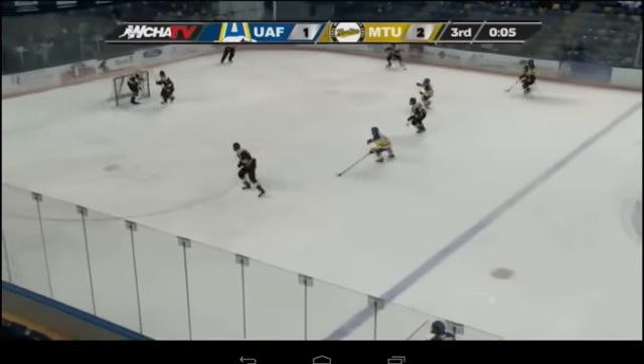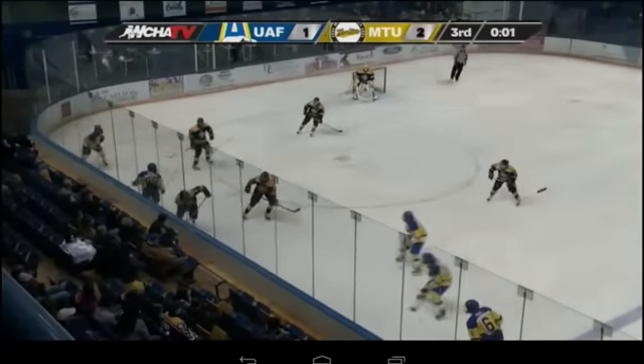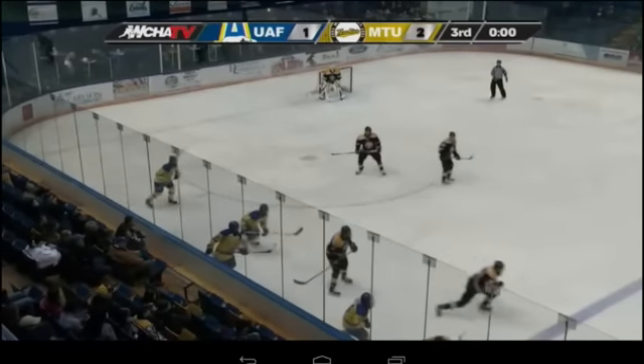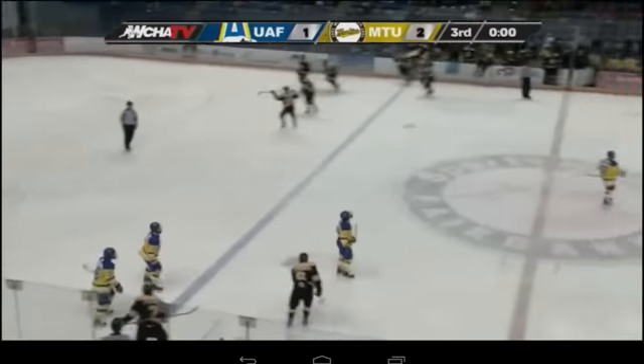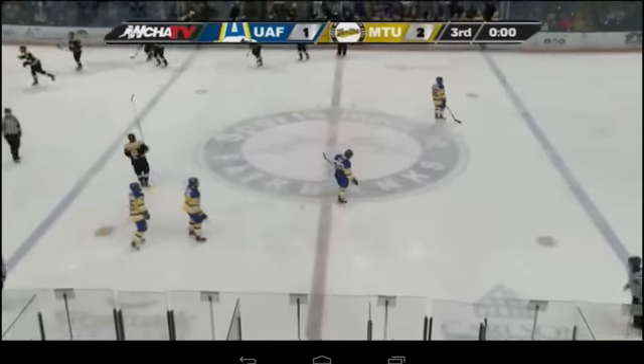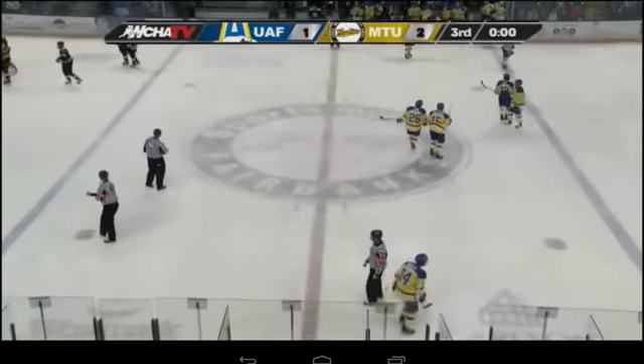Thompson will shoot it in, wrapped around. Huskies trying to eat it here — four seconds left, two seconds left — the Huskies are going to do it! They get the sweep here at the Carlson Center, 2-1 the final. Great effort by Michigan Tech defensively in the last minutes of the third period to come away with a 2-1 victory and the sweep.